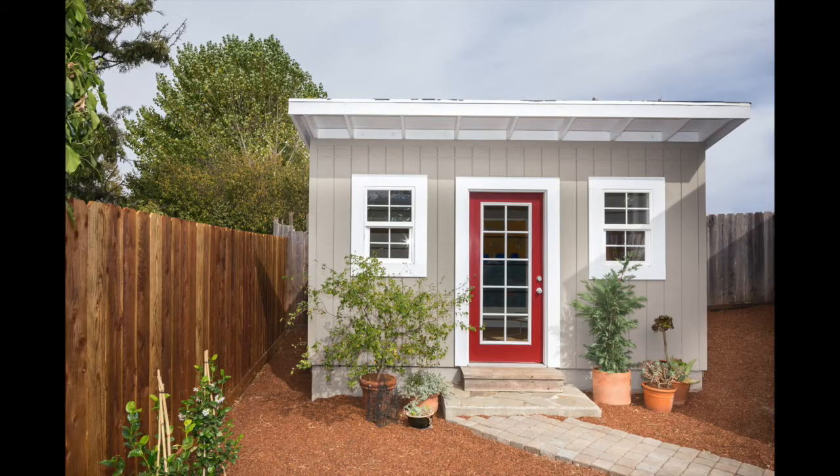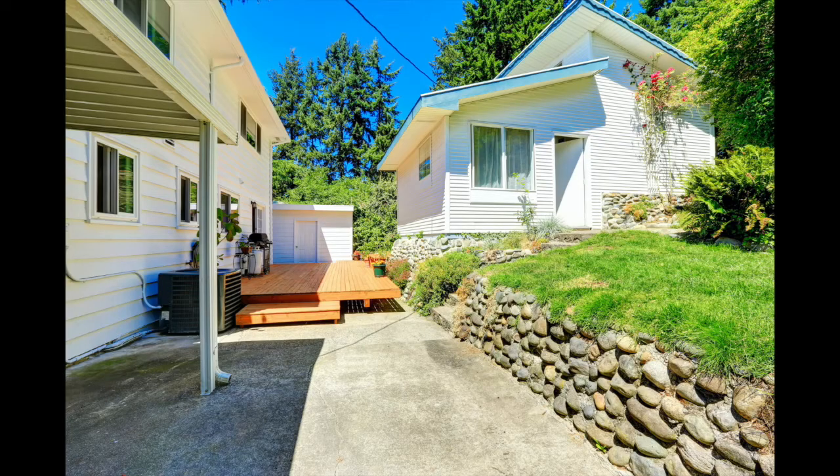Well, it's pretty simple. ADU is just an acronym for Accessory Dwelling Unit. And what is an Accessory Dwelling Unit? Well, it's a granny flat, it's a casita, it's an apartment.